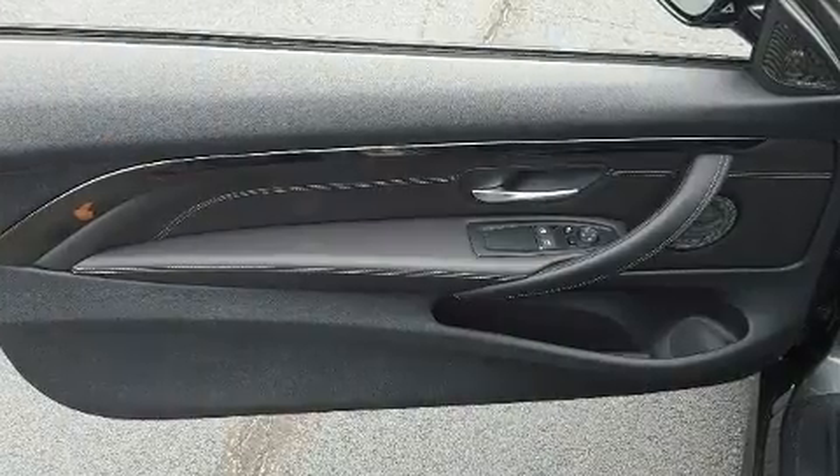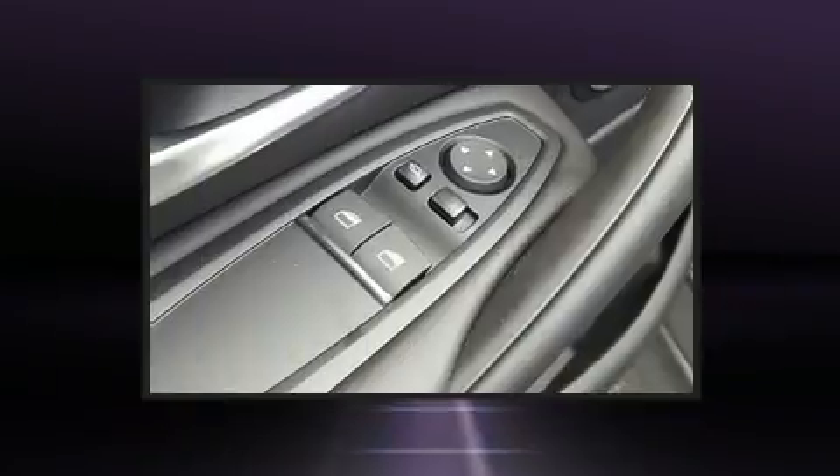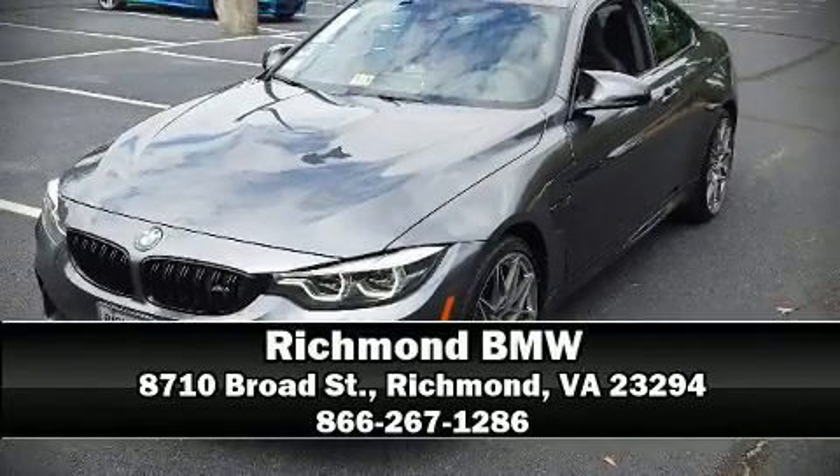BMW ensures the safety and security of its passengers with equipment such as brake assist, ignition disabling, and four-wheel disc brakes with ABS. Please don't hesitate to give us a call.